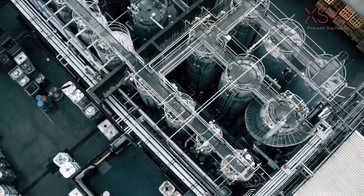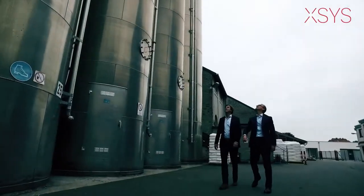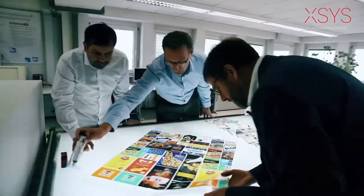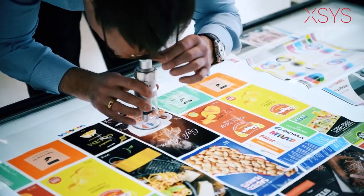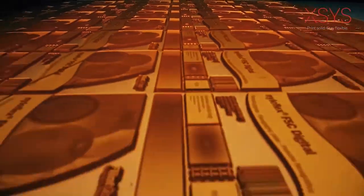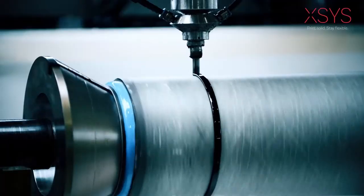Every day, our experts strive to create tailor-made, yet standardized solutions that take your printing results to the next level. Like so many stories, our story started with a brilliant idea that ultimately evolved into the photopolymer printing plate. The question was, how?